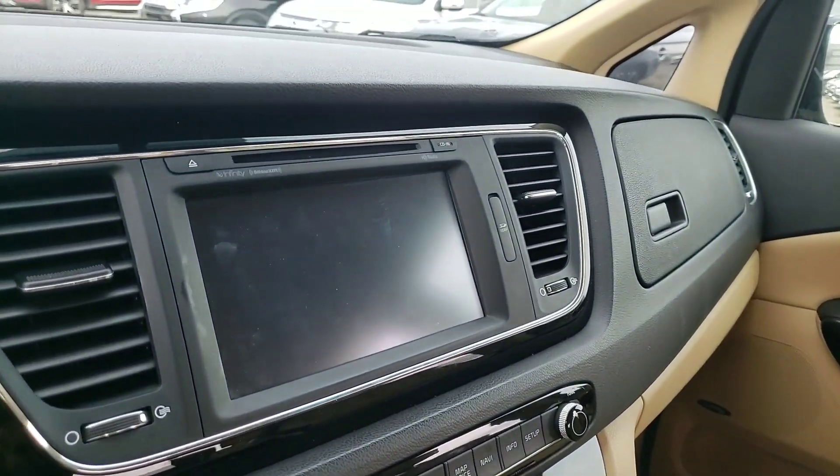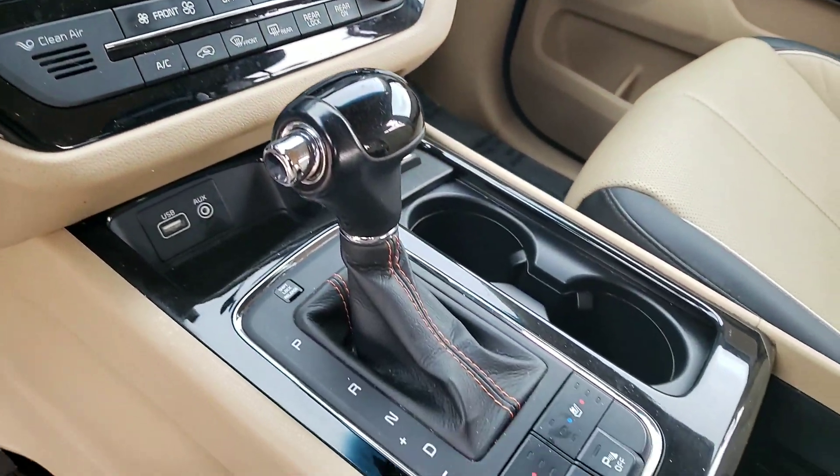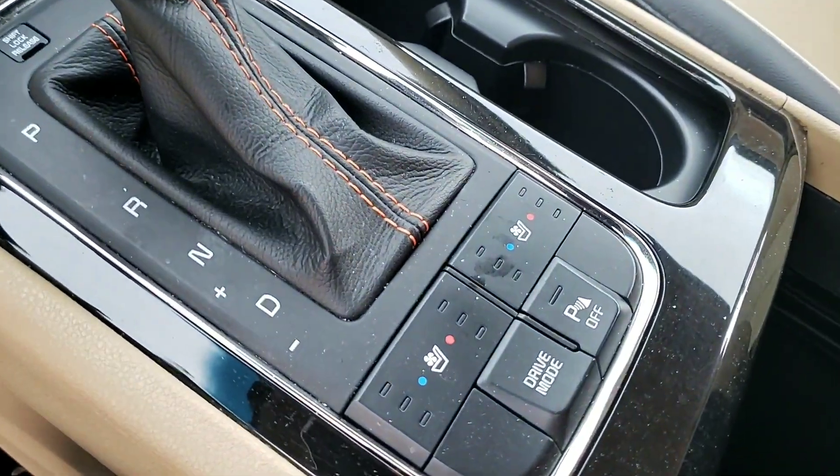Navigation, backup camera, Bluetooth, USB connection, heated seats, and AC cool seats for the summertime.